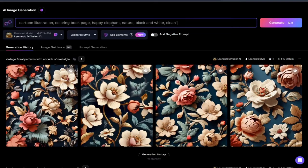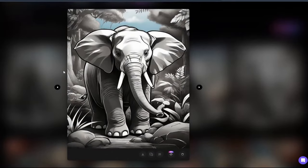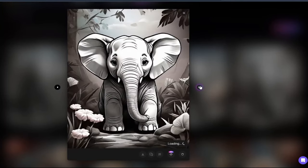You can also do this using free AI tools like Leonardo.ai instead of paid tools. Create pages by using prompts like: 'cartoon illustration, coloring book page, happy elephant, nature, black and white, clean.' And here we go — your coloring book page is ready.